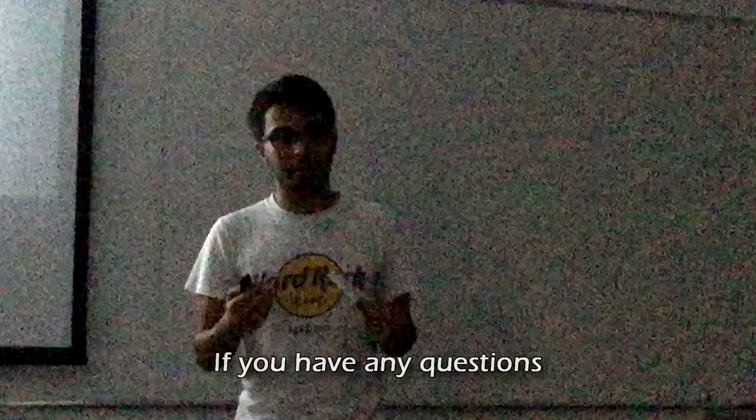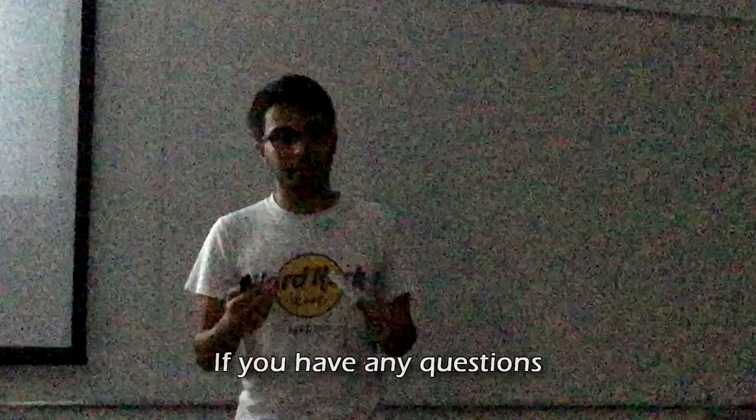Thank you very much for your attention. Now if you have any questions, I will be pleased to answer them. Also, these are my references.